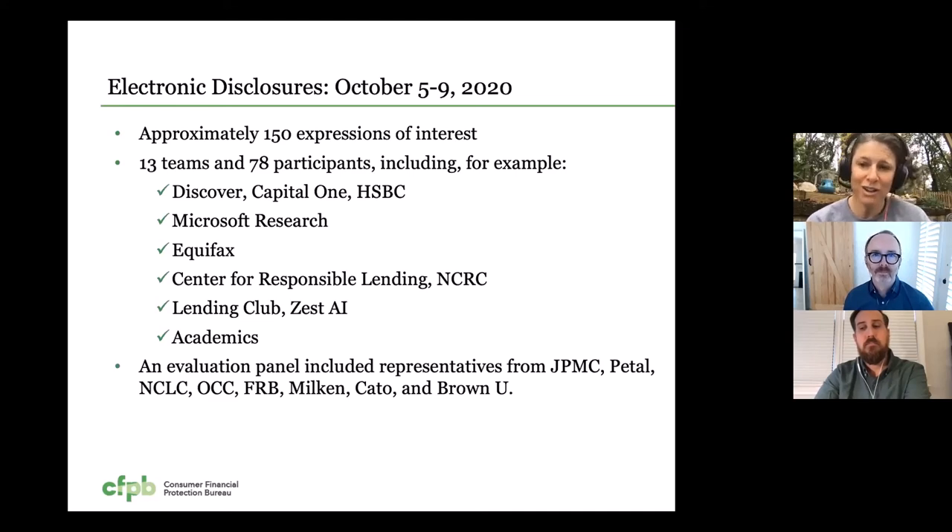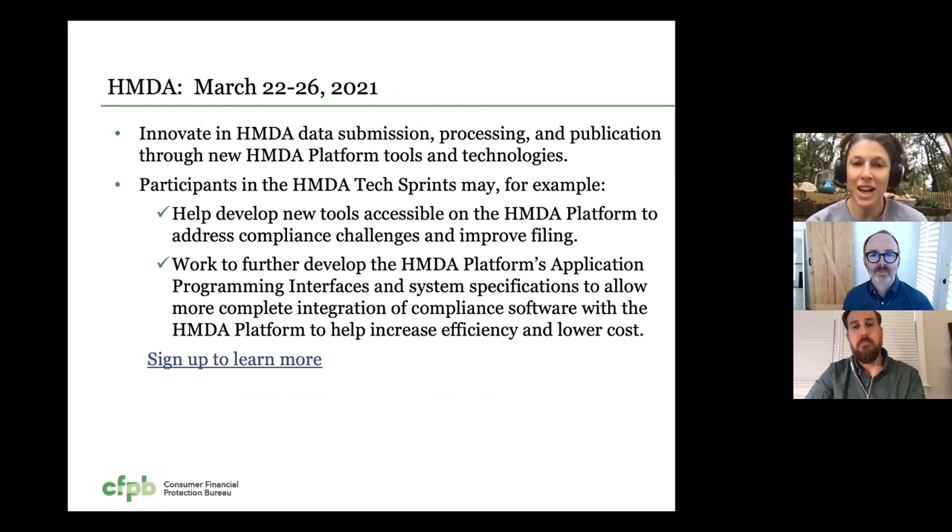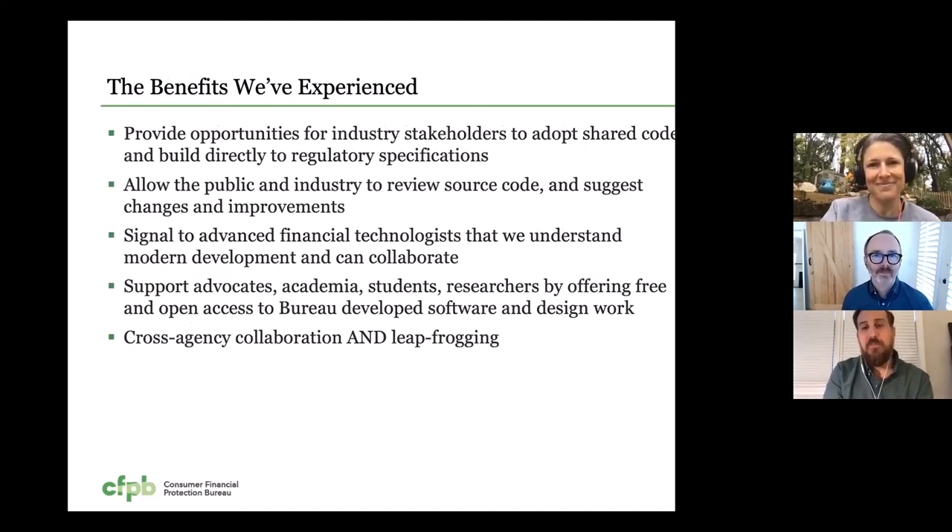We hope to have tangible progress in all of these areas to report back on in the following months. The Bureau has several sprints in the queue for 2021. Our first will be held March 22-26 and focused on the HMDA platform you heard my colleague Eric Spry speak to earlier. I encourage everyone that is interested to go to consumerfinance.gov and fill out a request for information for this sprint. We will be starting outreach within the next six to eight weeks and welcome everyone that wants to be involved. So hopefully you've gotten a sense of the value and benefits we've experienced through our open source programs, both the general practice as well as how it's applied to our HMDA program as one specific example, and also how we're taking that and building on it with our Tech Sprints. And so those initial benefits that we explored, we've seen them play out.